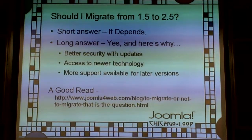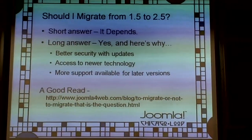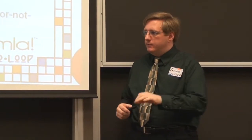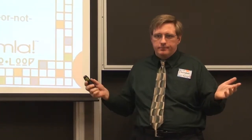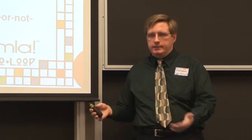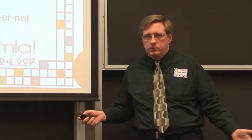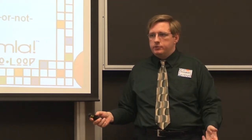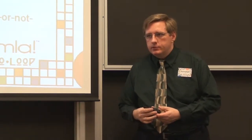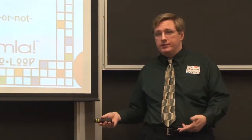You have until the end of February — most extension developers should have their extensions upgraded from 1.7 to 2.5. Some still in 1.5 that never went to 1.7 might take a while longer. Do you need to convert by April? Not necessarily. Should you convert this year? Almost certainly. The hackers are still going to be looking to hack 1.5 sites.